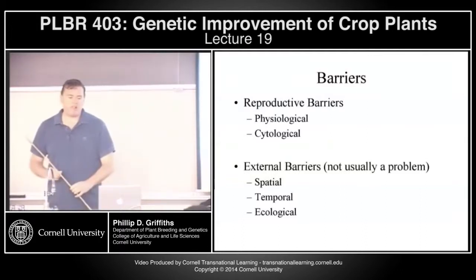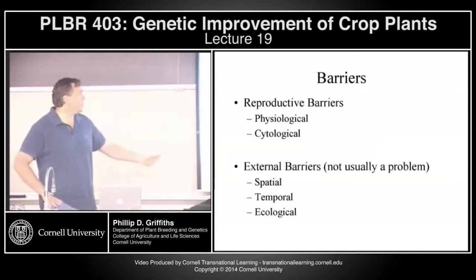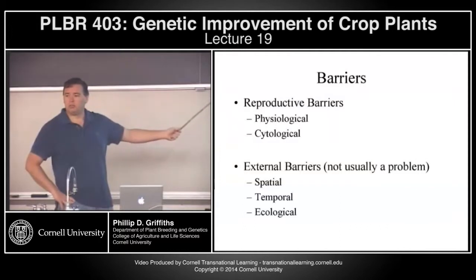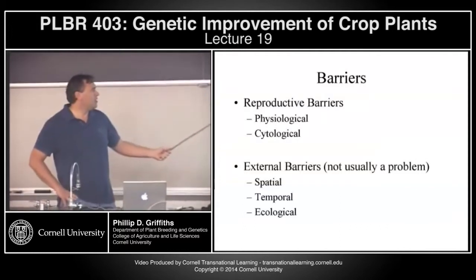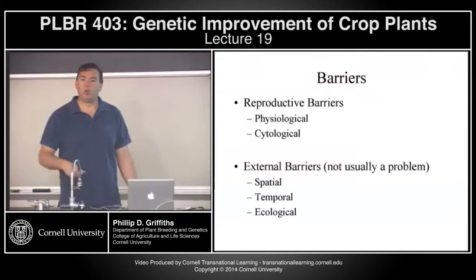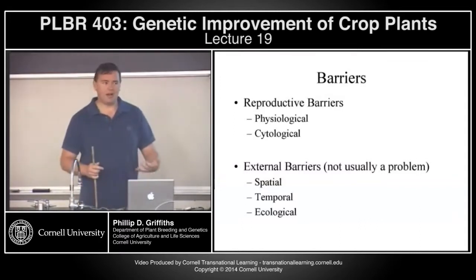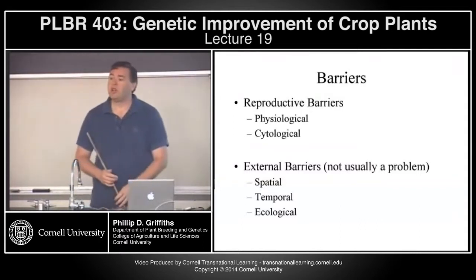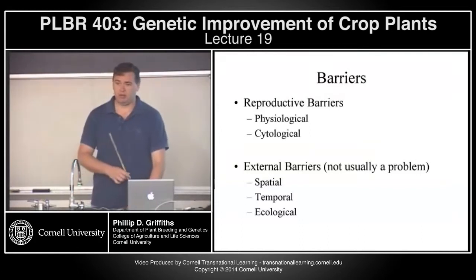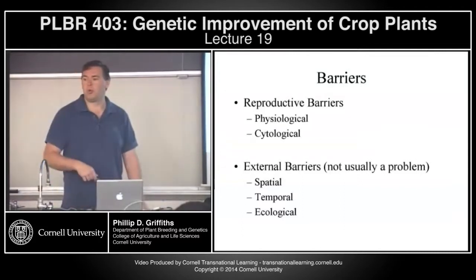So why do these sexual barriers occur? They occur for multiple reasons. The primary ones are the reproductive or sexual barriers, which can be both physiological and cytological. The external barriers — such as differences in where plants are grown or what time of year they flower — are issues that can normally be accounted for quite easily in a breeding program by varying planting times or growing them in a greenhouse. So the real problems we have to deal with are physiological and cytological.